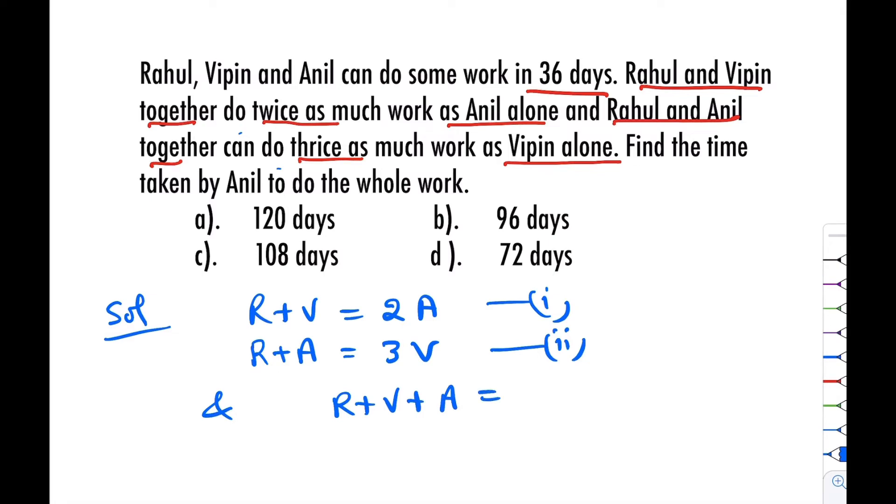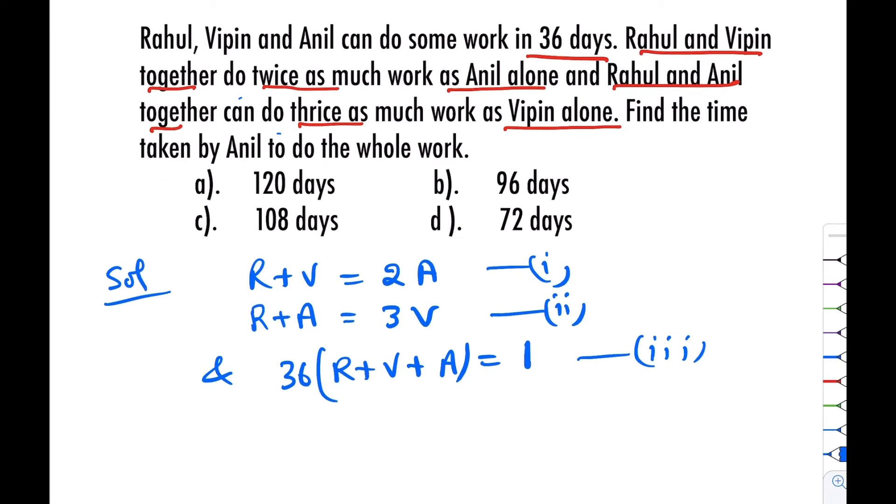And since all three together complete the work in 36 days, R plus V plus A equals 1 divided by 36. This means 36 times (R plus V plus A) equals 1. This is equation number three.